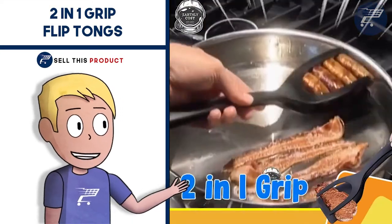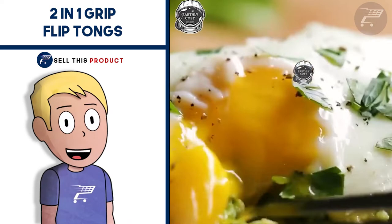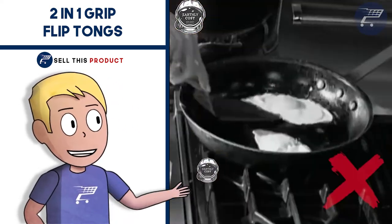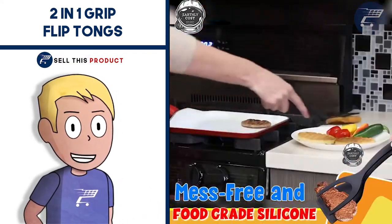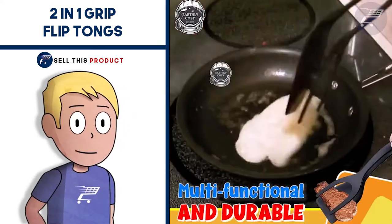The first product on the list is the 2-in-1 Grip Flip Tongs. If you have a kitchen, chances are you have a spatula and a tong. However, not all of them are created the same. This 2-in-1 Grip Flip Tongs makes cooking easier and faster. It is made of soft silicone tips that are safe on all cookware surfaces and will never scratch or mark up your pans.